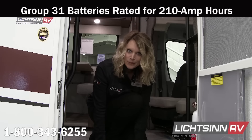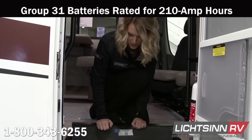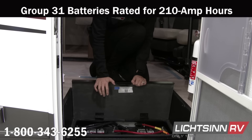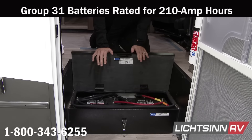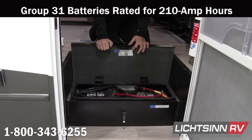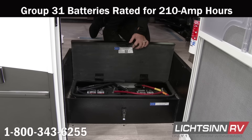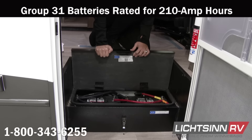Next up, let's take a look at the batteries. You have extra power in the Winnebago Vita with dual Group 31 house batteries, rated for 210 amp hours. Compared to other RV manufacturers, the Thor Four Winds has only a single battery, and Forest River products have dual batteries but they're not rated for 210 amp hours.